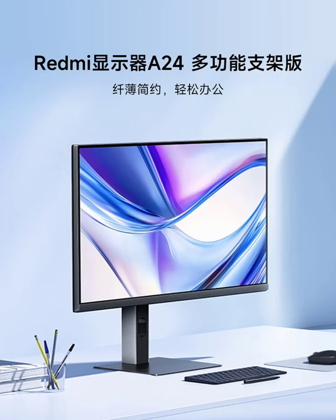It has a 94% screen-to-body ratio with slim bezels, delivering an immersive viewing experience. The adjustable stand supports tilt, height adjustment, swivel, and can be rotated to portrait mode, catering to different user needs. It is also VESA-mount compatible, offering versatile installation options.